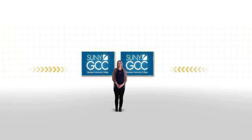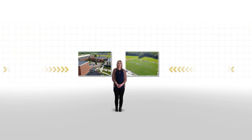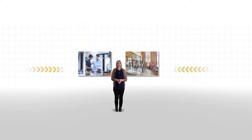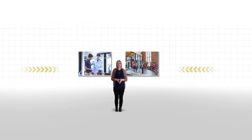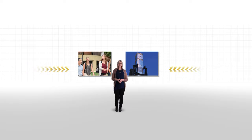I hope this virtual tour has enticed you enough to want to schedule a visit to GCC. Once you see this amazing campus in person and meet our faculty and staff, you'll get a very real sense of how Genesee Community College can take you where you want to go. Thank you. Hope to see you on campus soon.